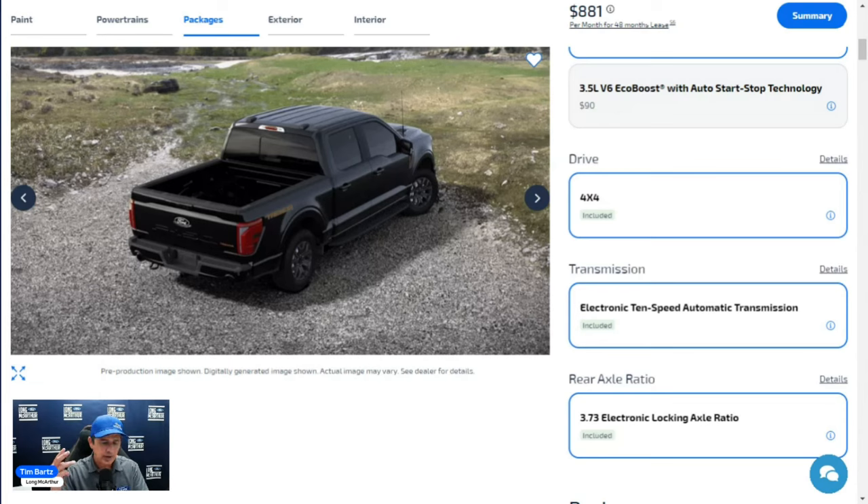Additional drive modes include Slippery for rain, snow, or ice; Deep Snow/Sand for off-road situations giving a Baja-type feel; Mud/Ruts as your off-road mode; and Rock Crawl. The Rock Crawl mode, combined with increased ride height, is only found on the Tremor and the Raptor — no other F-150 trim levels include it.